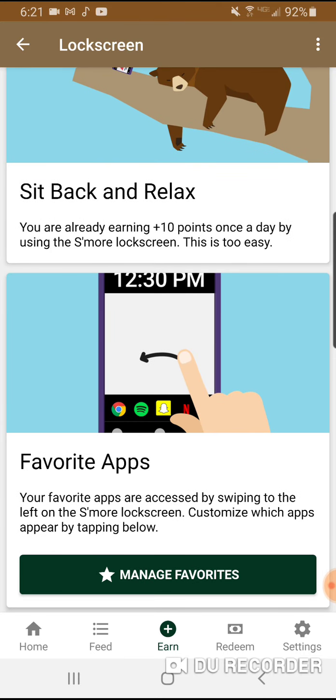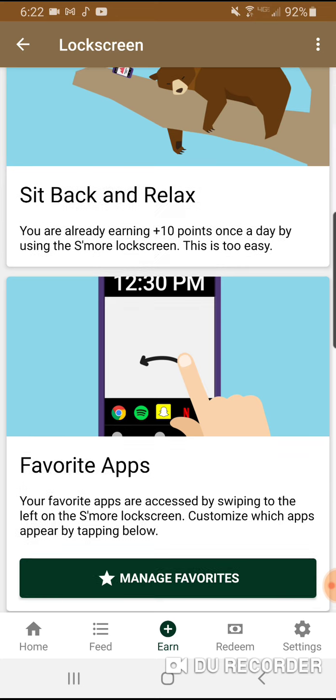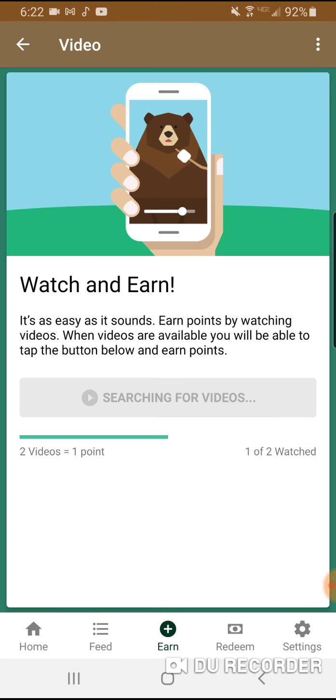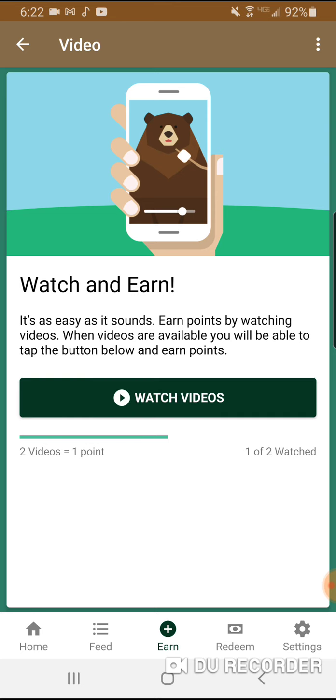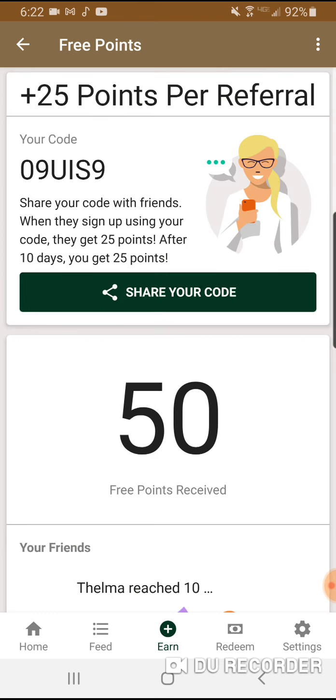You earn 10 points once a day by using the S'mores lock screen instead of your personal lock screen. There are apps you can manage and put on your lock screen. You can also watch videos — two videos equals one point. I do this sometimes when I'm bored.